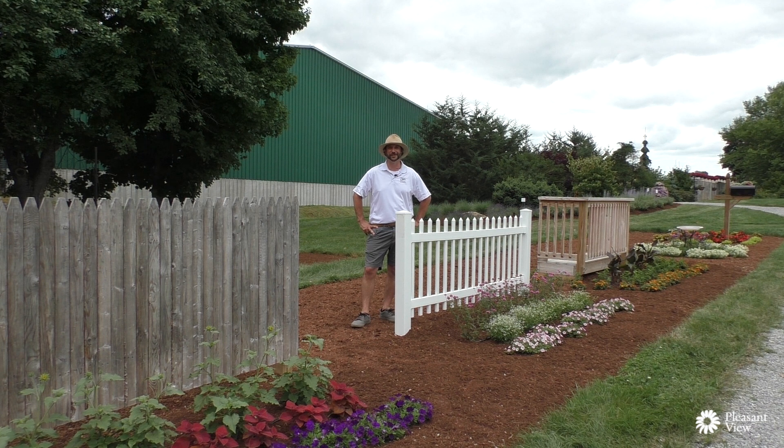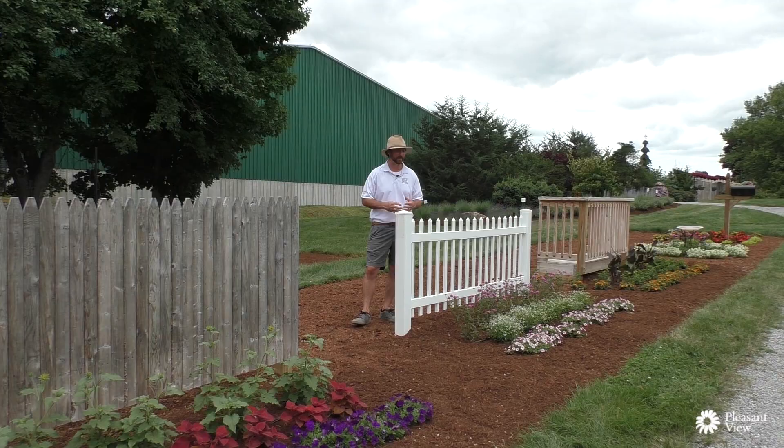Hi everyone, welcome to the gardens at Pleasantview in Loudoun, New Hampshire. Today I want to talk to you about an awesome new program we've put together to be a consumer success, a retail garden success, and just a solution for people looking to put color into their landscape.